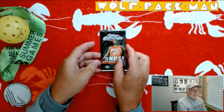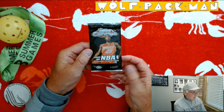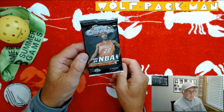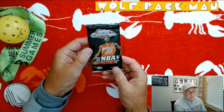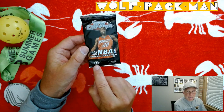So today the pack I have is Topps Chrome 2005-2006. This pack has the Charlotte Bobcats' Raymond Felton on the cover — I think he was a rookie that year. Which is kind of neat. I like the Topps Chrome cards anyways. There are four cards in this. It's a hobby pack.